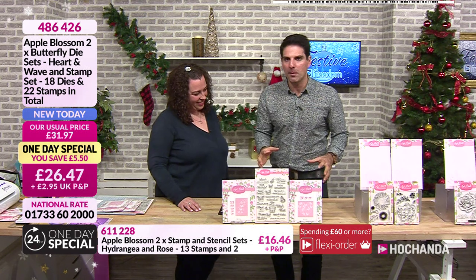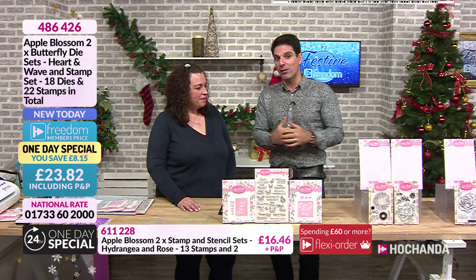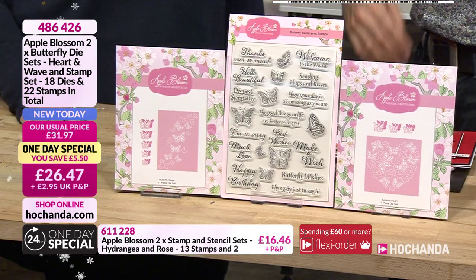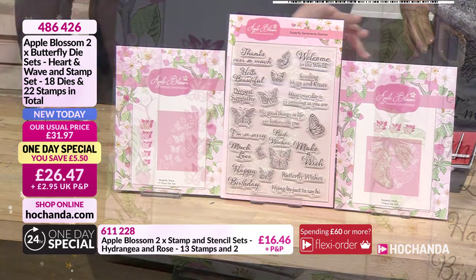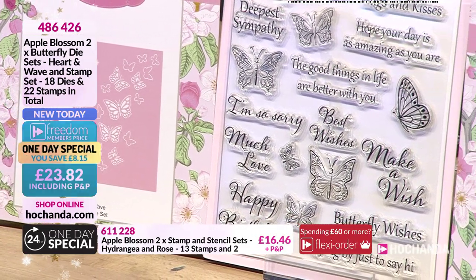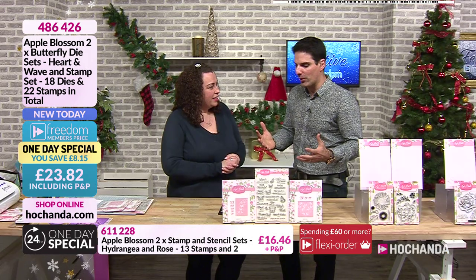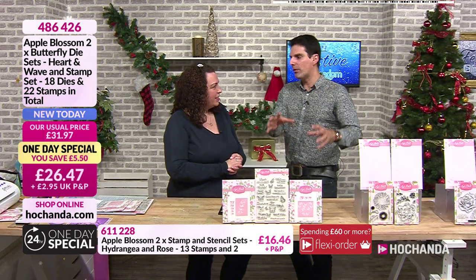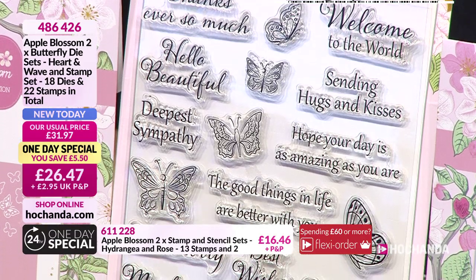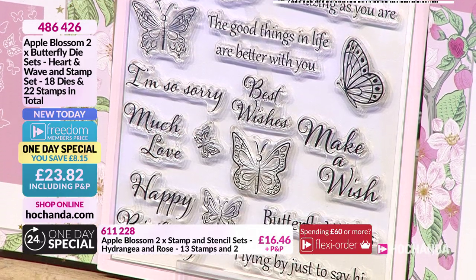Now listen, Apple Blossom - great company. We have got some deals with this one day special across the counter, because remember we're still in our festive freedom event which means we've got freedom discounts as well. This is our one day special. Tell me about this, Helen. Well, not only do you get two sets of dyes plus enough sentiments - they've put so much on there and it's brilliant - you've got lots and lots of choice.